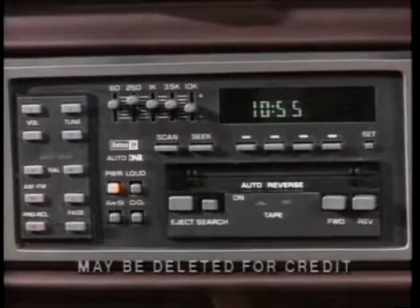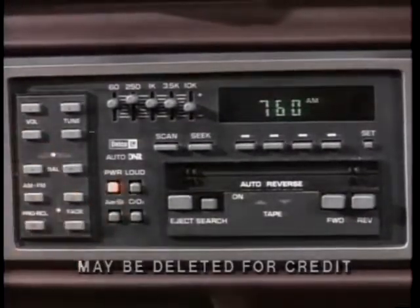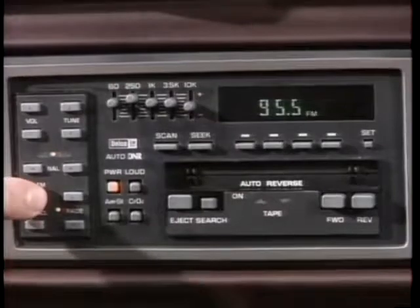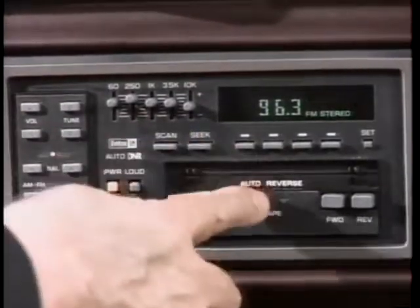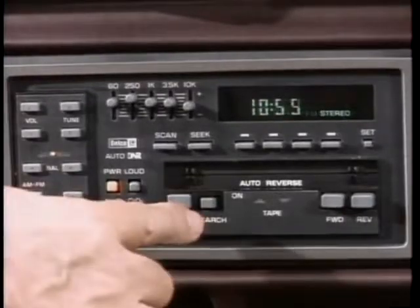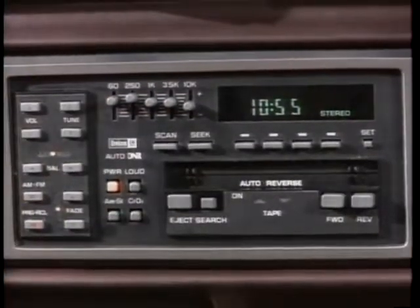Brand new for 1985 is a special STE performance sound system featuring a Delco GM touch-control AM-FM stereo radio with seek and scan, auto-reverse cassette, search and replay, graphic equalizer, digital clock, and four high-performance speakers.